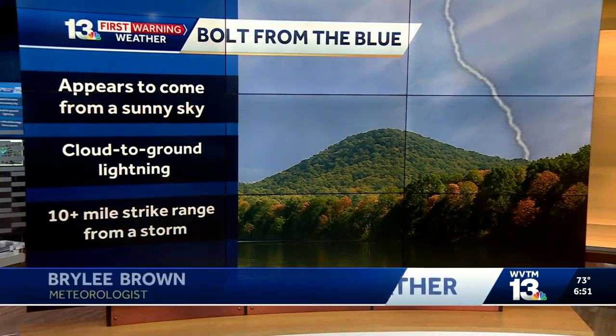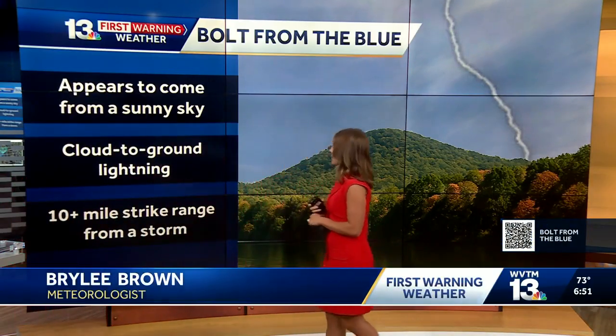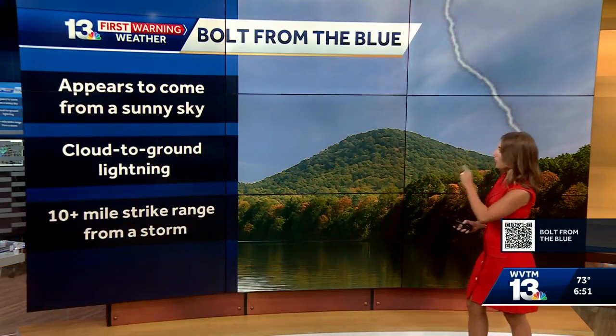Yes, especially because everyone's out this time of year gardening, by the pool — we're not paying attention. Lightning doesn't make a storm severe by definition, but it poses a great risk of danger at any point in the year.